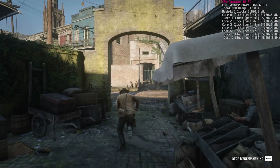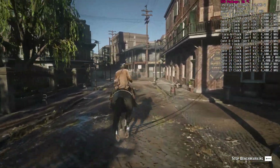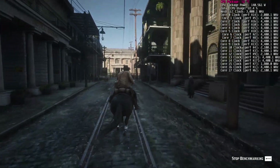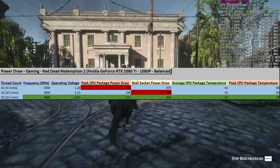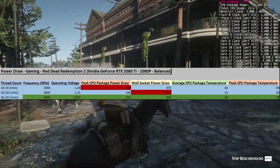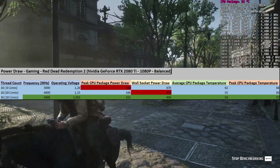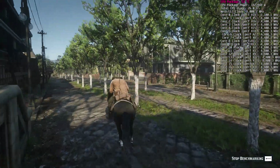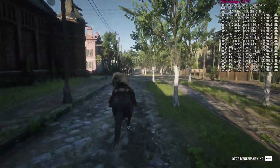On temperatures during gaming: the 4,400 MHz config kept the CPU at a peak of 57°C, mostly 54°C. By contrast, the 5 GHz config peaked at 68°C with an average of 62°C. Even the 4,600 MHz 18-core config peaked at 60°C with an average of 55°C. You can live with 60°C, but if you can save on package power and wall-socket power, why not?